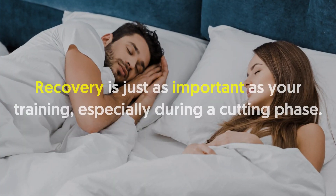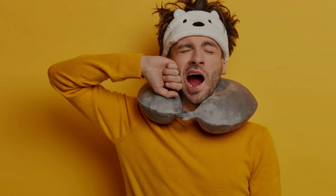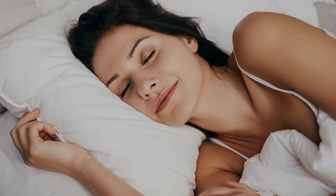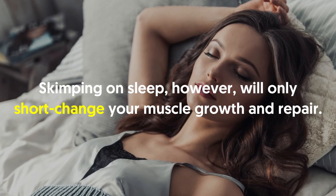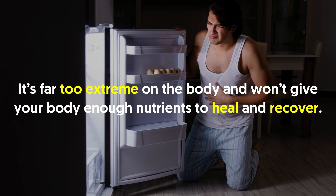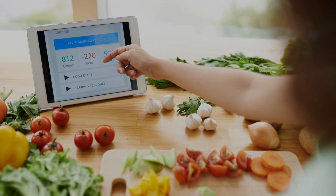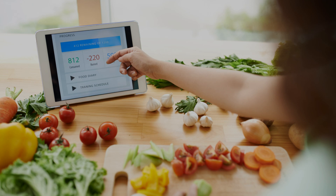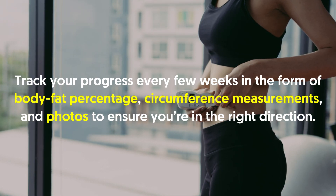Number four: sleep eight hours a night. Recovery is just as important as your training, especially during a cutting phase. While your body secretes growth hormone throughout the day, it peaks at night while you sleep and is highest when your sleep is deepest. Crash diets will cause muscle loss — they're far too extreme and won't give your body enough nutrients to heal. Start with a moderate deficit of only 500 calories to spark fat loss without sacrificing muscle. Track your progress every few weeks via body fat percentage, circumference measurements, and photos.